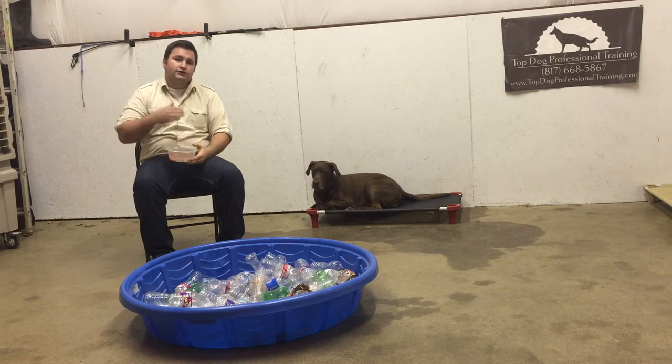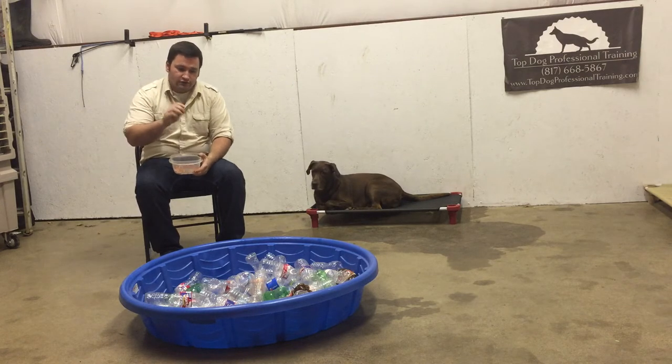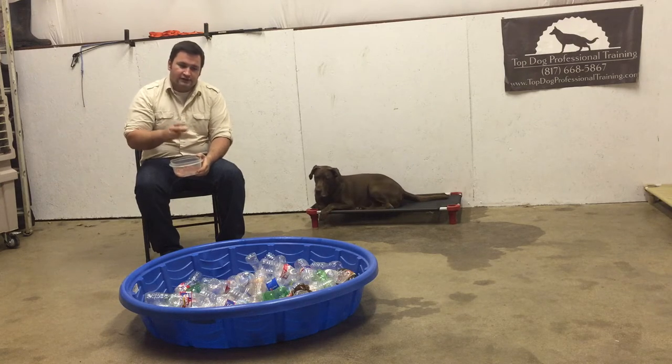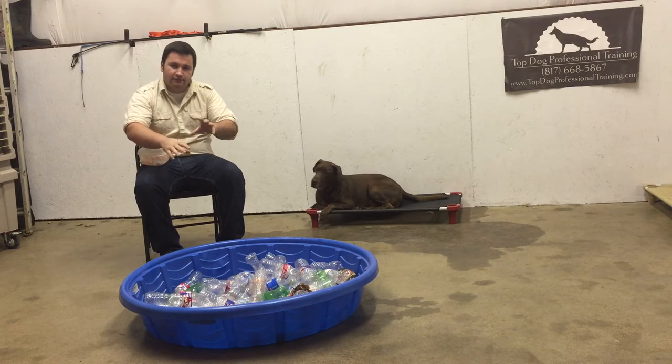The reason why this is so beneficial for a dog is because it works on multiple levels. First, everybody knows that their dog loves to use their nose, so when Turkey gets in here he's going to have to use his nose to move the bottles around to find his treats.